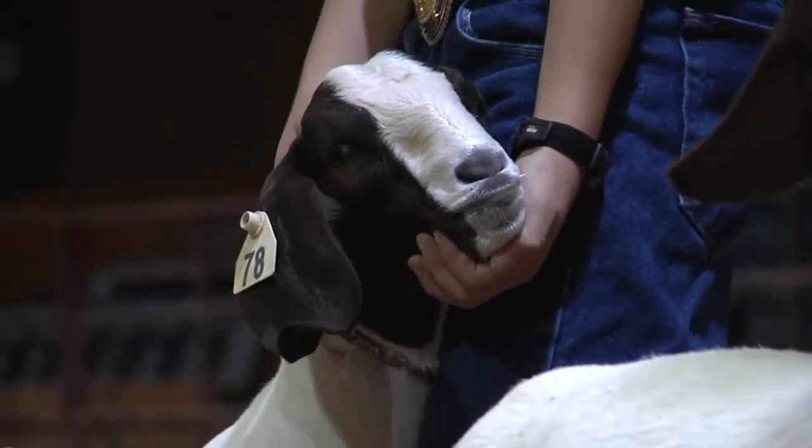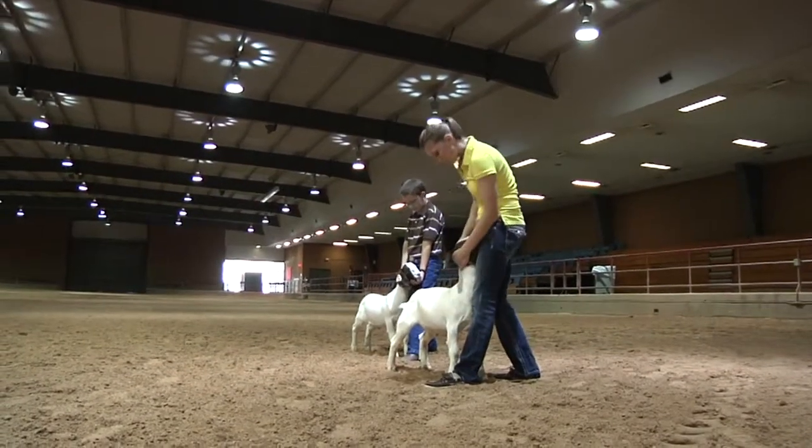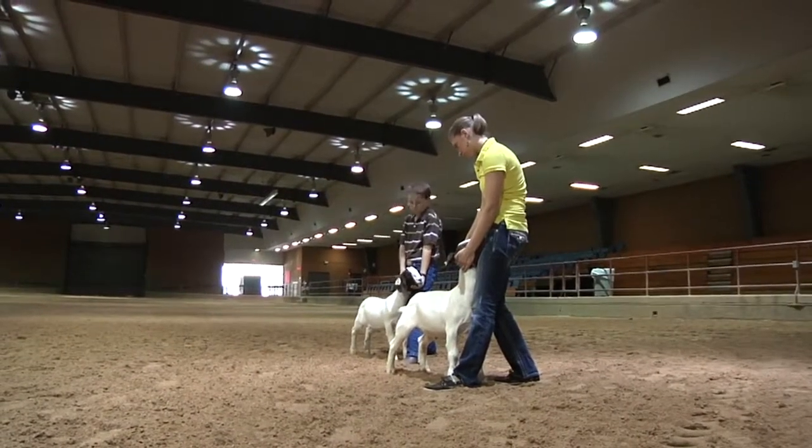Goats are arguably the most sure-footed of all of our livestock species, so there's very little concern over most surfaces or flooring with their sure-footedness.